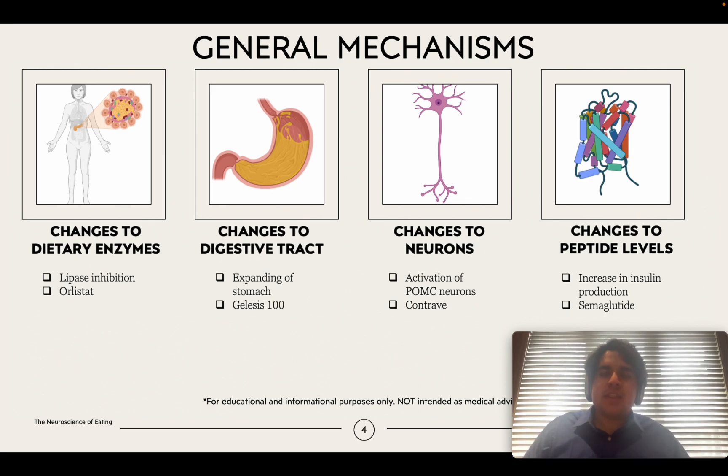The second mechanism is Jealousis 100, a drug that expands your stomach or makes physical changes to your digestive tract in general. When this happens, it makes you feel satiated or fuller, so you may skip your next meal or eat a smaller portion. When your stomach expands, it also inhibits the secretion of the ghrelin hormone, which is the main hunger signaling hormone in your body.